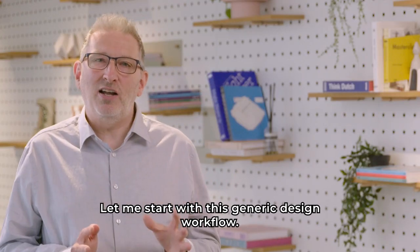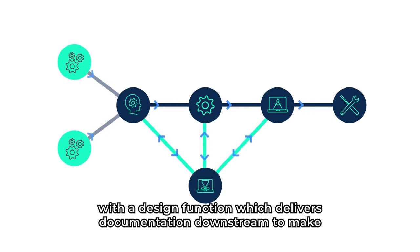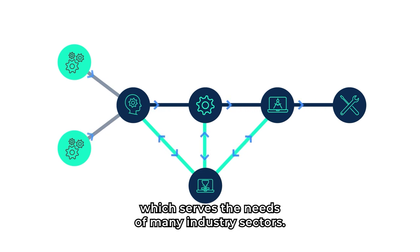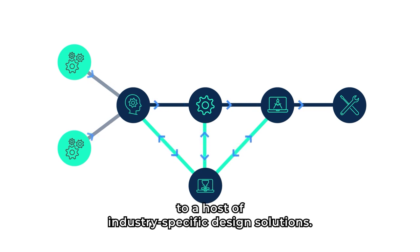Let me start with this generic design workflow. For most organisations with a design function which delivers documentation downstream to make or build something, the workflow is much like this. For those unfamiliar with BricsCAD, it's a horizontal design product to address this workflow, which serves the needs of many industry sectors. BricsCAD addresses all of the different touchpoints of this workflow, as well as being the gateway to a host of industry-specific design solutions.